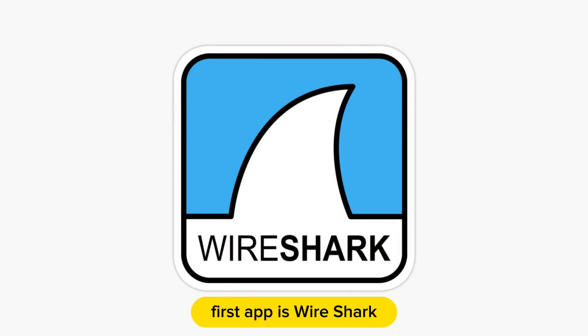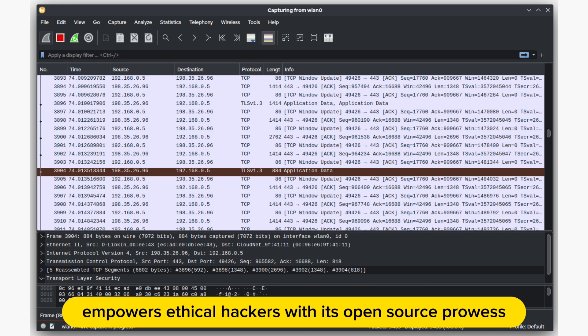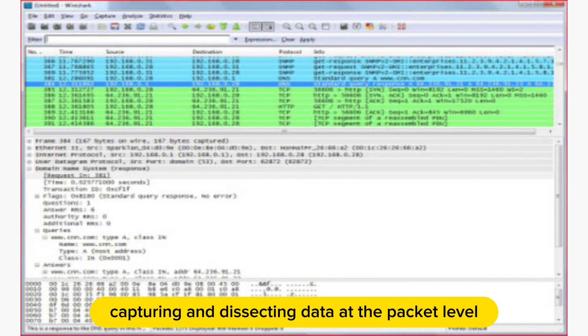The first app is Wireshark. Wireshark, a preeminent network protocol analyzer, empowers ethical hackers with its open-source prowess, capturing and dissecting data at the packet level.